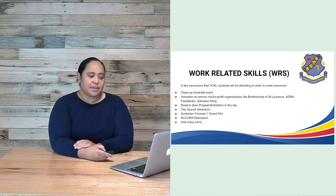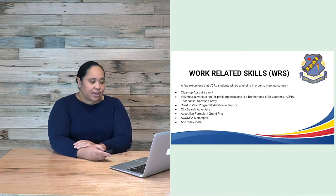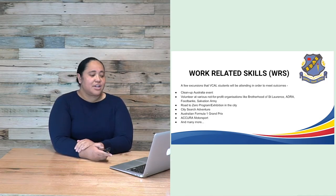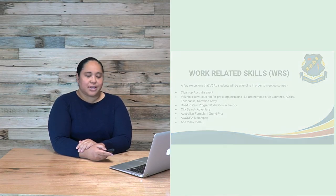Excursions that VCAL students attend to meet outcomes include Clean Up Australia Day, volunteering at not-for-profit organisations such as the Brotherhood of St. Lawrence, ADRA, Foodbanks and the Salvos, as well as the Road to Zero Program, an exhibition in the city, a City Search Adventure Day, the Australian Formula One Grand Prix and Acura Motorsports, among many more.